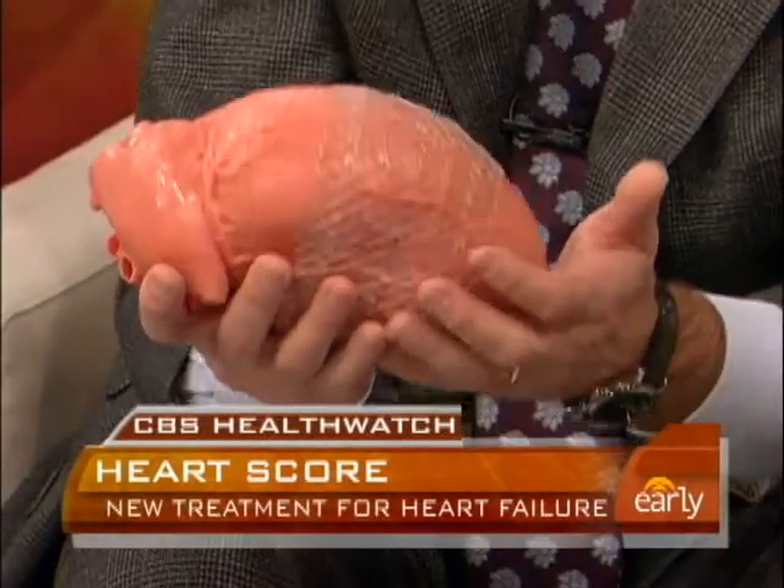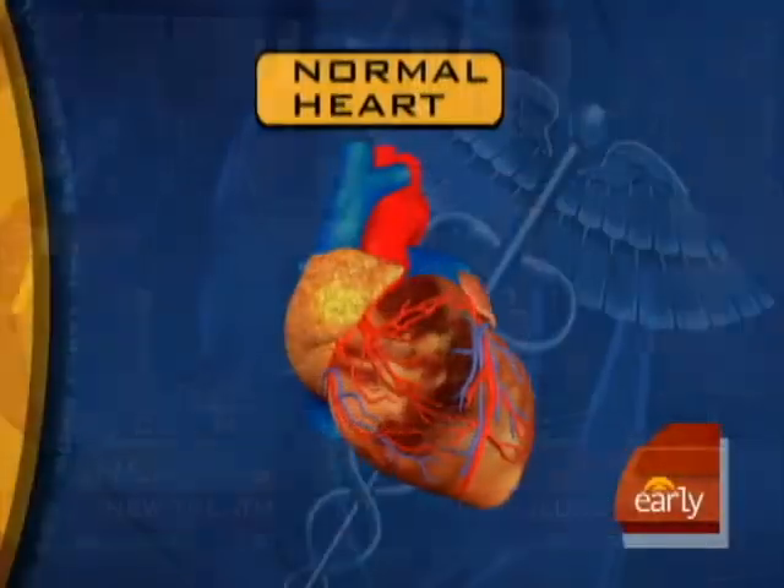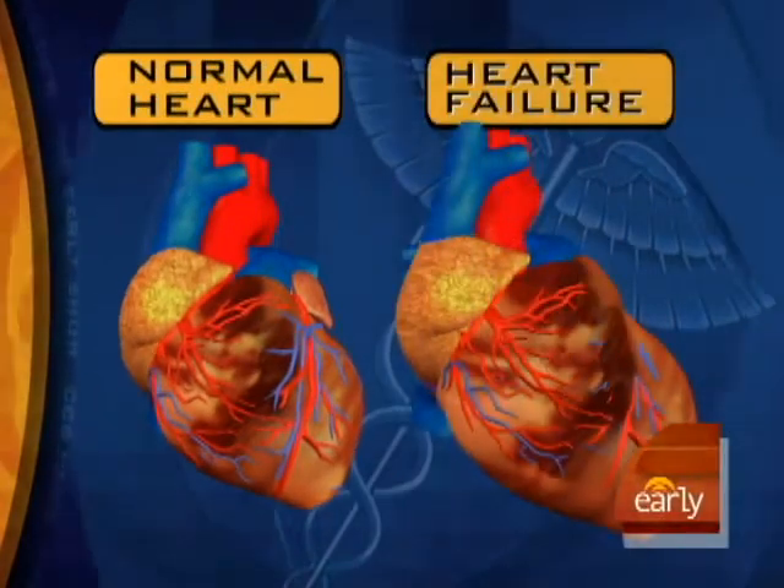When I first saw this model heart this morning, I said this is too big — a human heart is not this size — but this is a model of a diseased heart. What would be wrong with this heart? Well, there are five million patients with congestive heart failure in the United States, and when the heart muscle becomes weak the heart begins to enlarge. In fact, some heart failure patients can have huge hearts, and that puts a stretch on the heart muscle cells and on the walls of the heart.